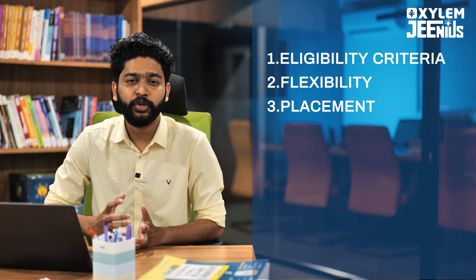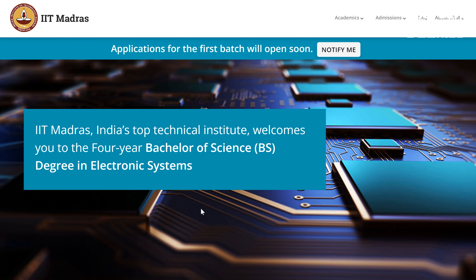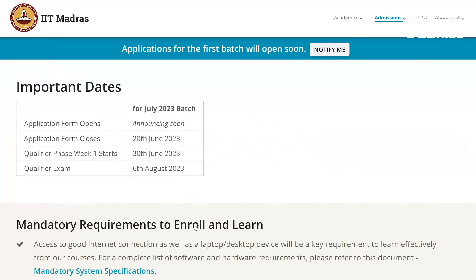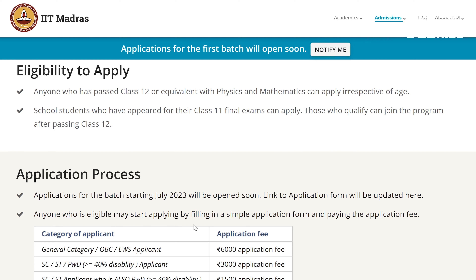In this online course, you will apply to this program through the IAT Madras official site. You will find the eligibility criteria and application processes there. If you are eligible to apply, you need a 12th or equivalent with Physics and Mathematics. Irrespective of age — if you have a question about age — if you are studying Physics or Mathematics, of course you can apply for this program.